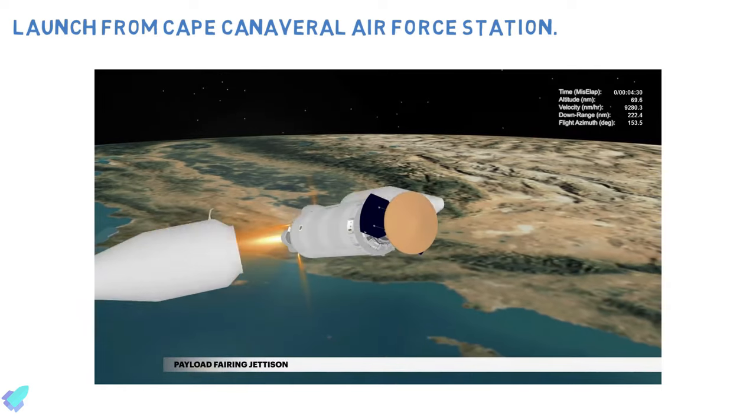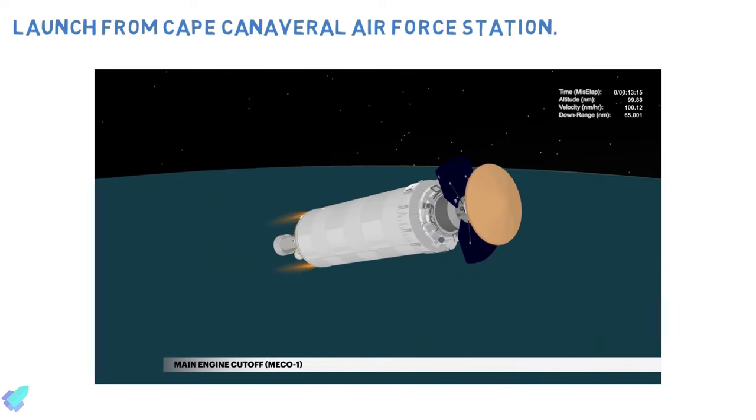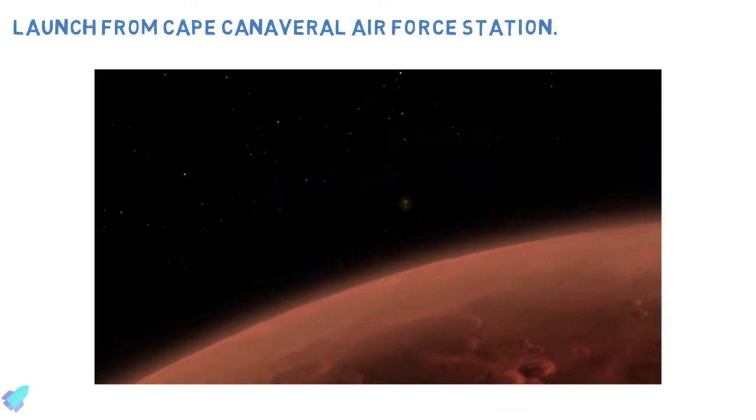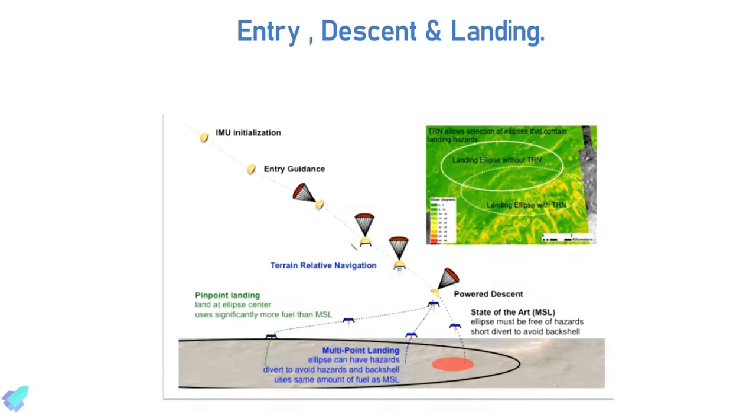The rover will lift off aboard United Launch Alliance's Atlas 5 rocket from Cape Canaveral Air Force Station and will touch down in Jezero Crater on 18 February 2021. Just like every Mars mission, the upper stage of the rocket will enter into an Earth-Mars trajectory a couple of hours after launch and will continue its seven-month travel towards the red planet.